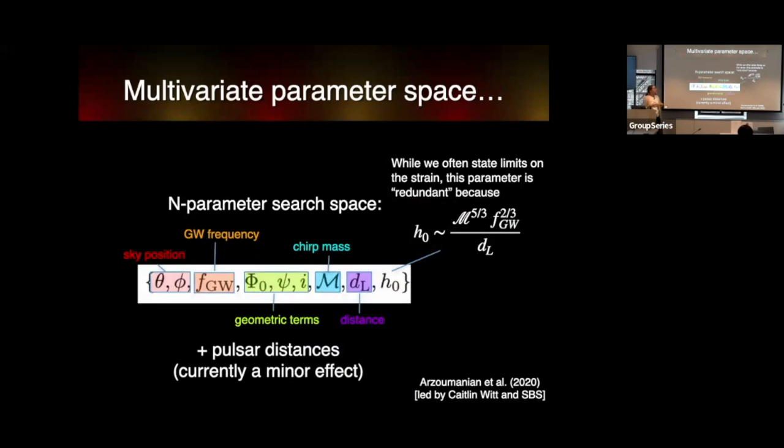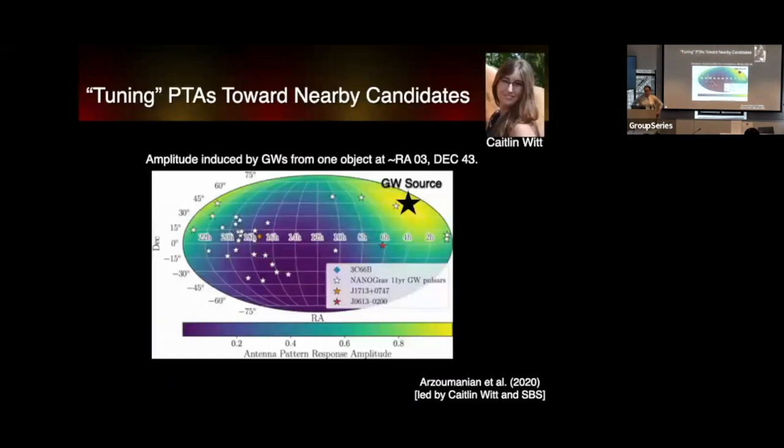In continuous wave searches, we search a multivariate parameter space: sky position, gravitational wave frequency, geometric terms like phase and inclination, gravitational wave polarization, chirp mass, and distance. We also have to search over pulsar distances to calculate the pulsar term. The most influential parameter is the gravitational wave frequency. Continuous wave searches also have sky resolution—not just spectral information—giving us additional discriminating power.